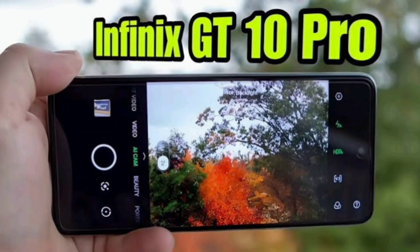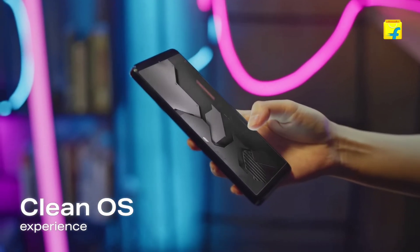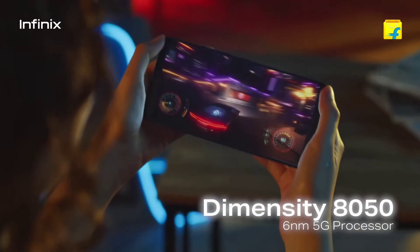Infinix's XOS skin on top of Android offers a unique user experience. It's feature-rich with a variety of customization options, but some might prefer a more stock Android feel. It's a matter of personal preference.